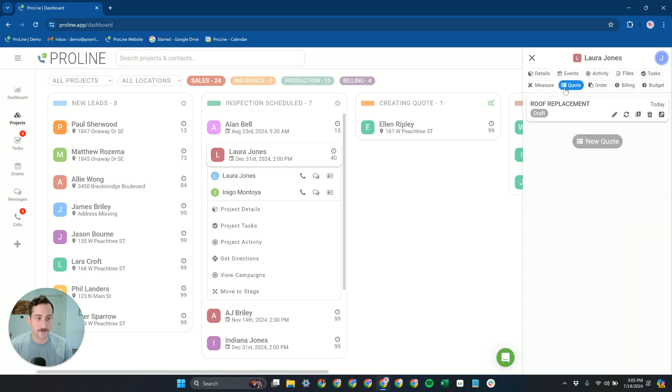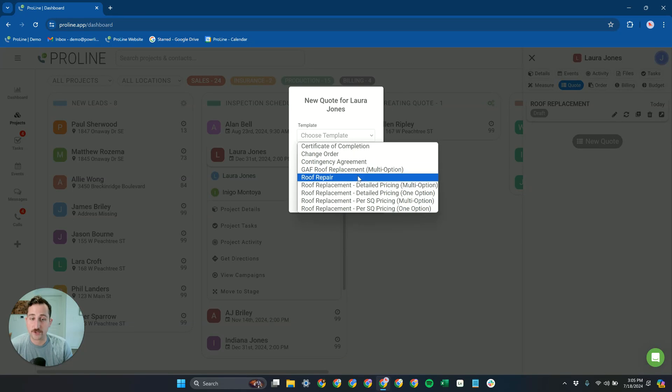Then we're going to go to the Quoting tab, get a new quote, and choose from our quote templates. We have a few more in this demo than you'll normally see when you first load your account, but you can always pull in more templates from our template library. We have all these pre-built quote templates that you can pull from very easily, pull them into your account, and then customize them how you want.